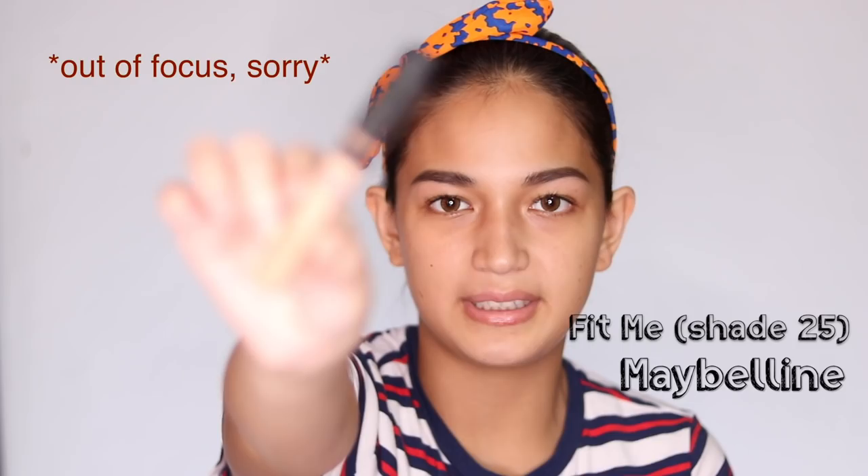Next, I'm gonna be using the Maybelline Fit Me Concealer in Medium 25. Guys, this concealer has super light coverage — it's like your skin but better. Just blend it out.